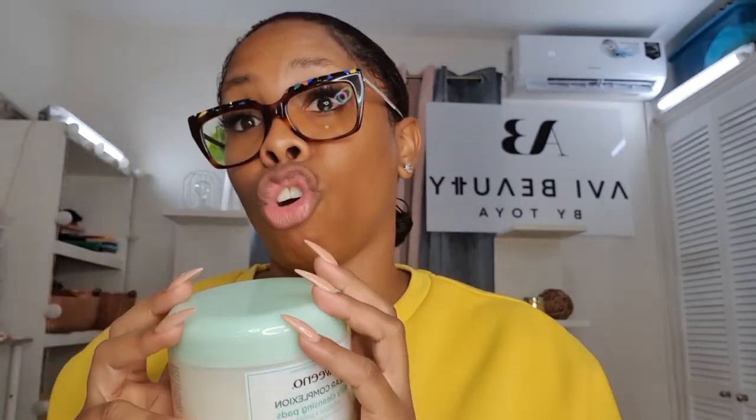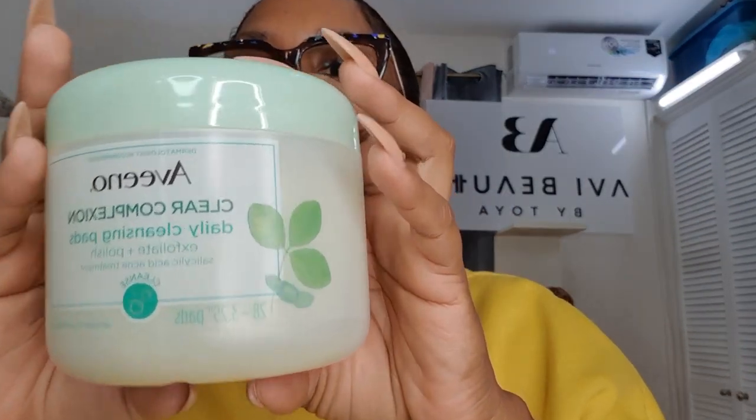First off, I'm starting with the daily cleansing pads, which I absolutely love. I really do abuse these pads — I use them for everything. They have two sides: a polishing side and a scrubbing side that exfoliates, and the smooth side is for polishing your face. I like using these especially after I take off my makeup with wipes — to cleanse my face after my lives or after a night out with a lot of makeup on. This product really does the job; it takes off all the makeup and your skin feels so refreshed. This is the Aveeno Clay Complexion Daily Cleansing Pads — one of my absolute favorites.